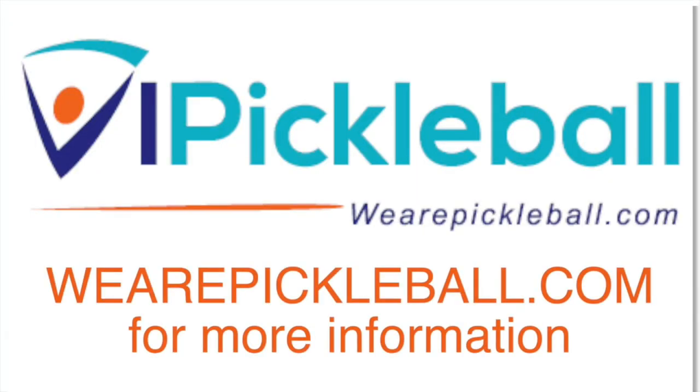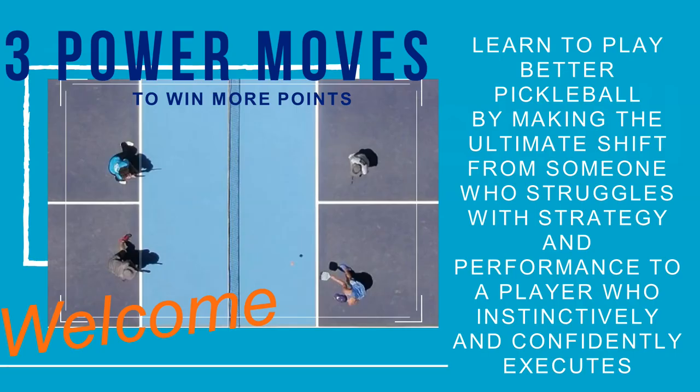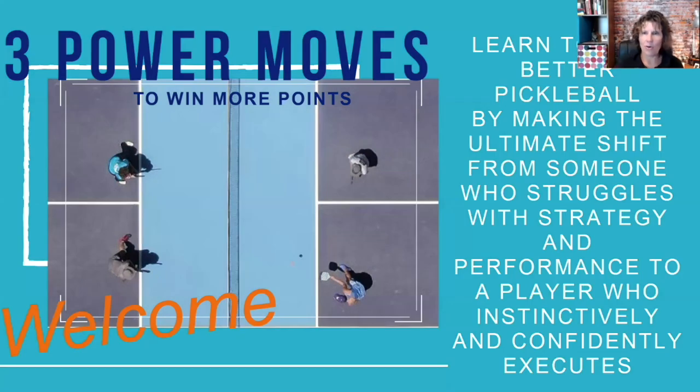Hey everybody, it's CJ Johnson. Earlier this week I got together with Tony Roy from Into Pickle and we did a webinar on three power moves that you can add to your game to help you win more rallies. Make sure to check out the entire webinar — I will link to power move number one and number three from this video, so watch the cards above or click the description below. You're also going to want to check out our new online learning community, VI Pickleball — sure to be the talk of 2021.